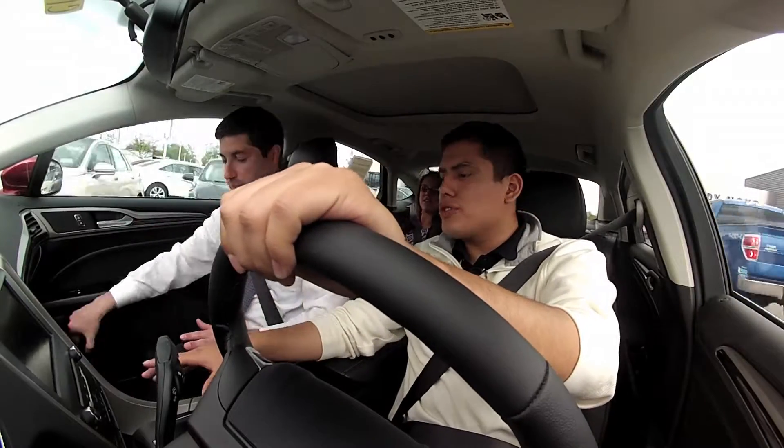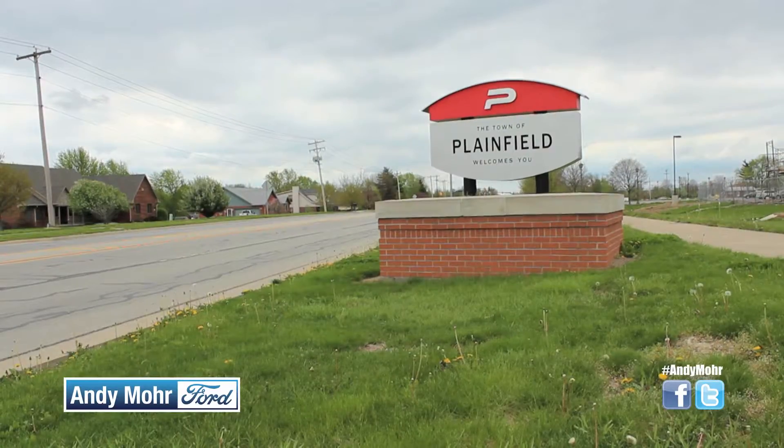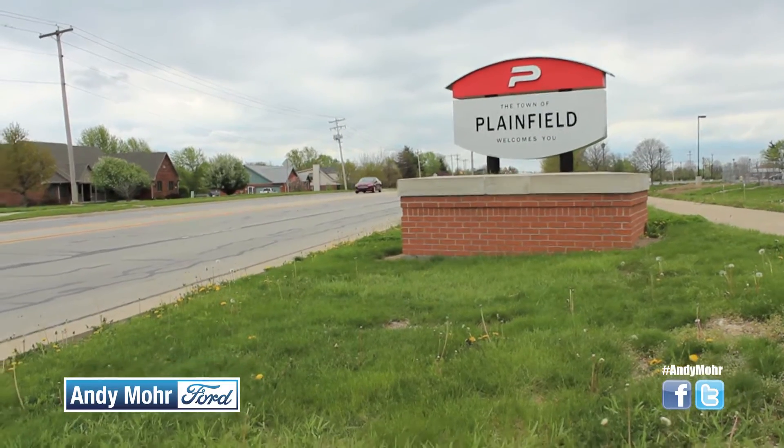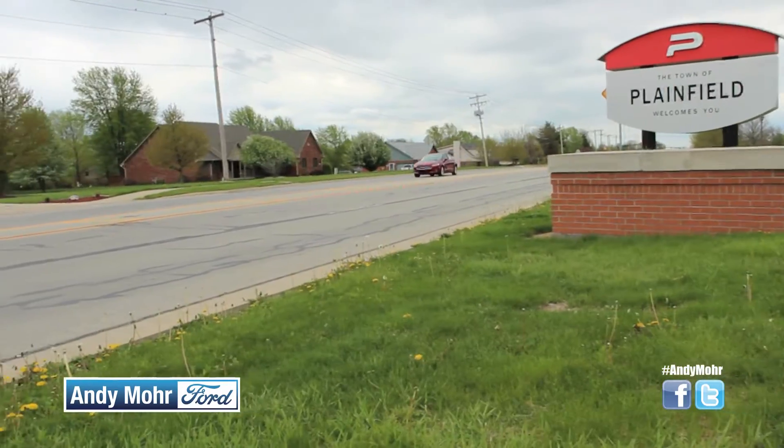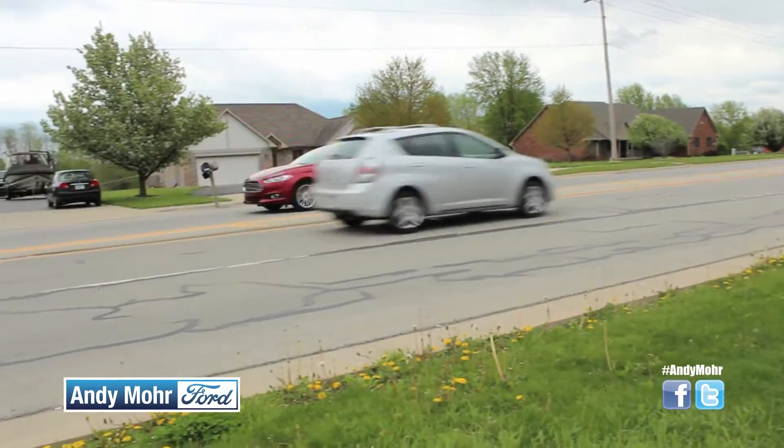So the Ford Fusion comes in three different trim levels. S, which is your base model, and what I like about the S model is they've gone above and beyond. Most companies have, as a base model, a 6-speed manual shift and crank windows.